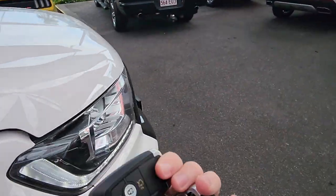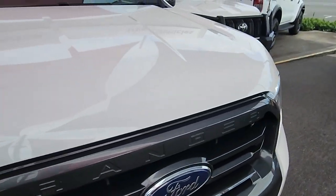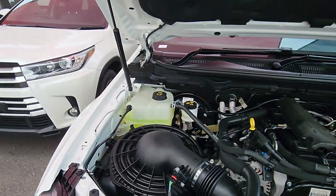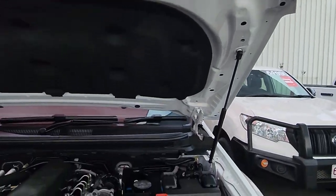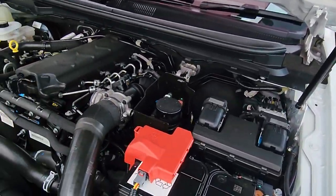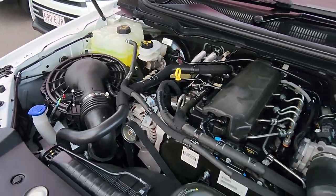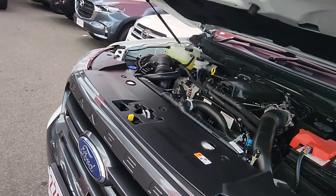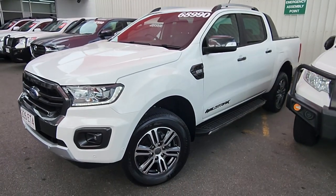Before we finish up, let me show under the bonnet real quick. That beeping is just letting me know I've got the keys on me. Those little daytime running lights I mentioned — as soon as the car's on, they're on. Being the Wildtrak this is on struts, which makes life a little bit easier. We do have that 3.2 litre turbo diesel up under here as well — incredibly clean, full service history, ready to go. So mate, thank you again for your inquiry and cannot wait to hear your feedback.